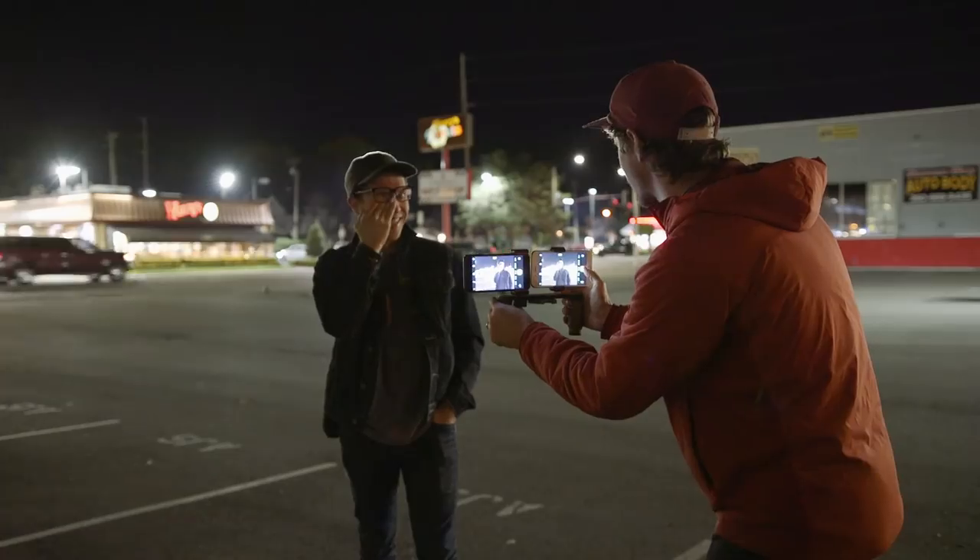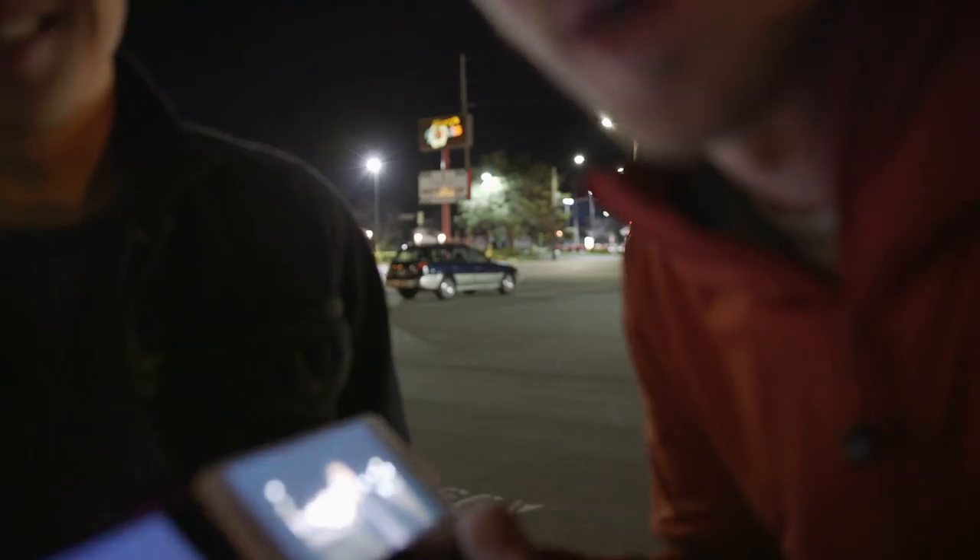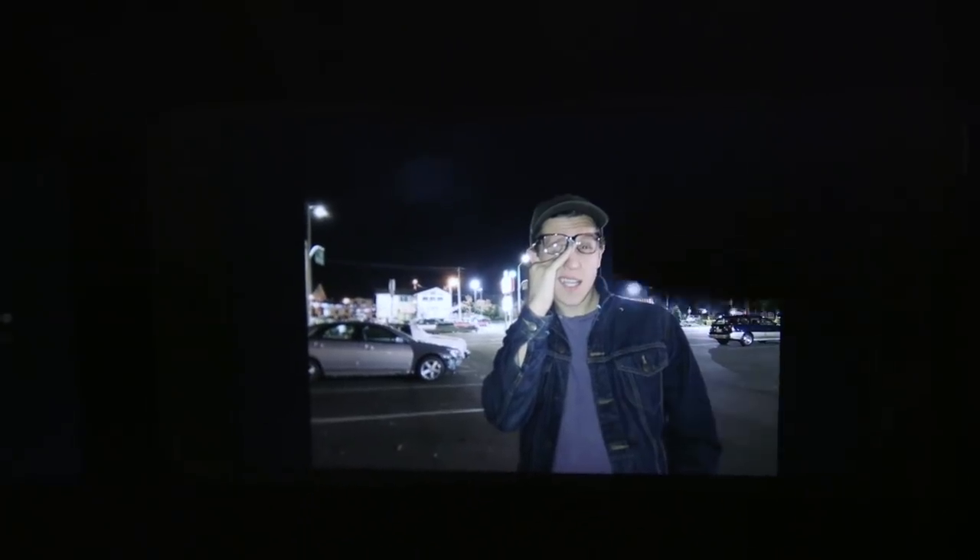The next feature we checked out was the slow sync flash on the 8 Plus. It combines the quad LED flash with a slow shutter and a pulse of flash, exposing the background and foreground more evenly. The difference was actually huge. With the 7 Plus you get the classic flash look — super bright subject, completely dark background. The 8 Plus looks much more like a proper DSLR flash, with actual exposure in the background. If you shoot with flash on your phone, this is a massive upgrade and probably one of the best new features.